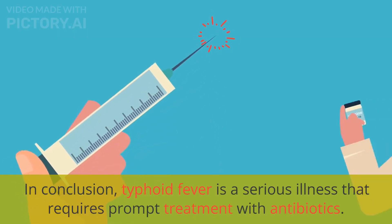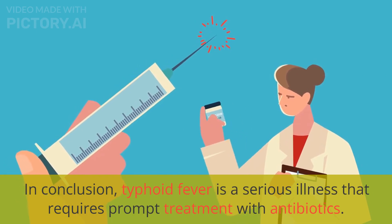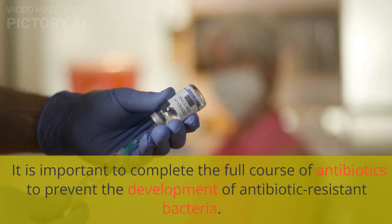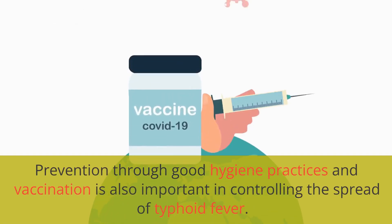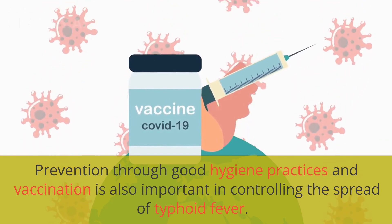In conclusion, typhoid fever is a serious illness that requires prompt treatment with antibiotics. It is important to complete the full course of antibiotics to prevent the development of antibiotic-resistant bacteria. In addition, other treatments may be needed to manage the symptoms of the illness. Prevention through good hygiene practices and vaccination is also important in controlling the spread of typhoid fever.